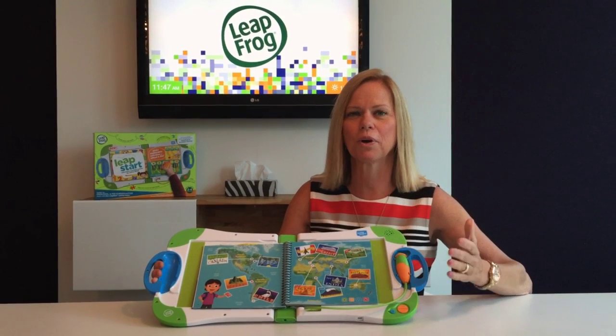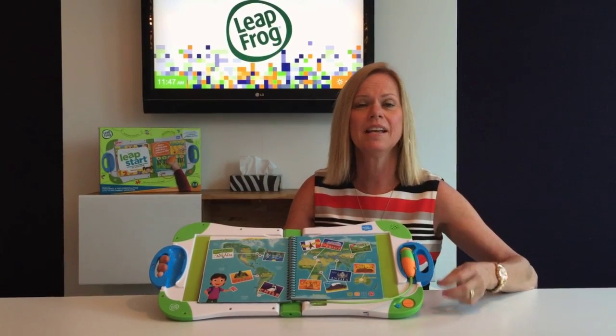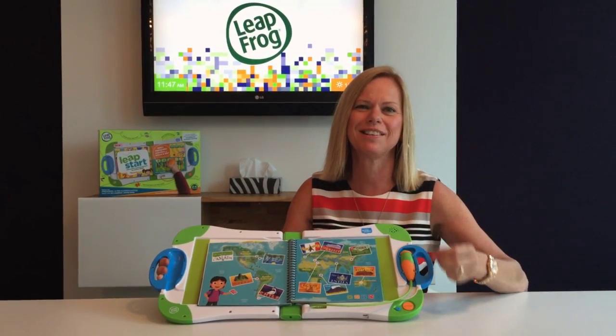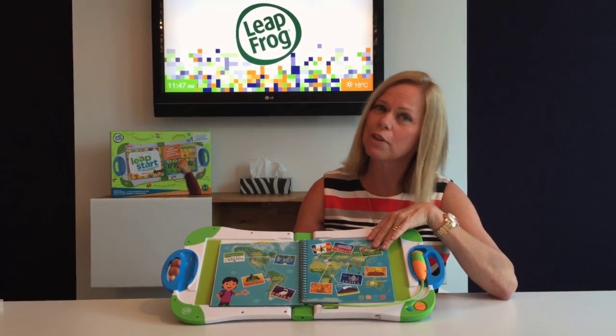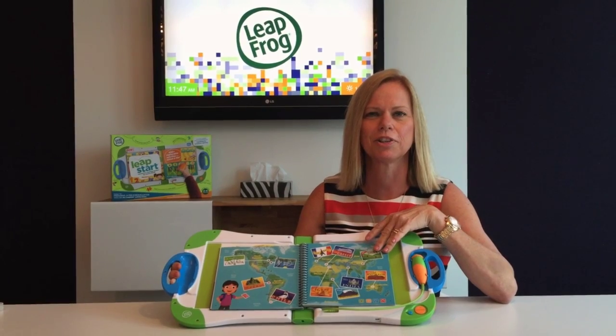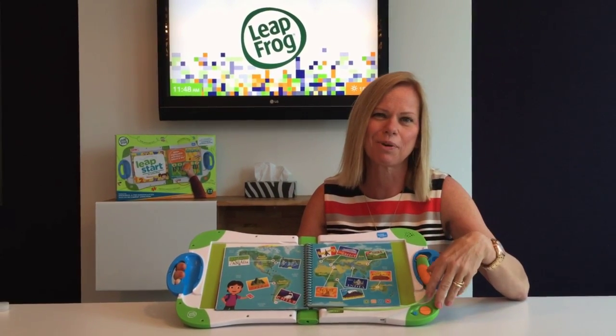Pack. Most of us are going on holidays in the summer, and teaching your kids the responsibility of what to take is just part of a lifestyle skill. You can teach them with the LeapStart program — it's got all kinds of information on where they're traveling, the weather they're going to get, the customs, the cultures, and the kids will learn as they put things into their suitcase that are appropriate.